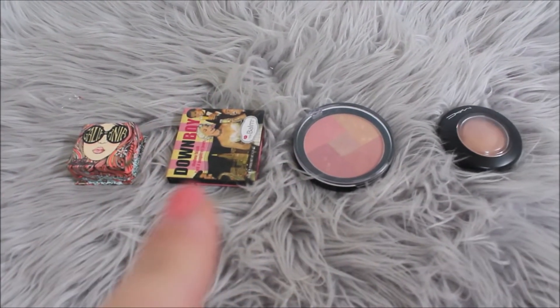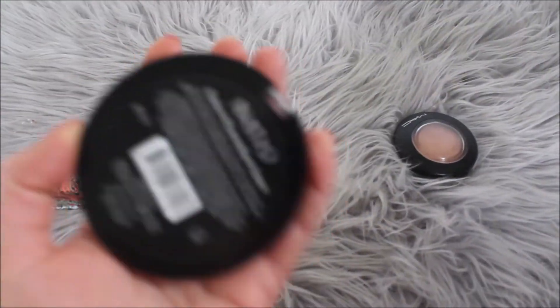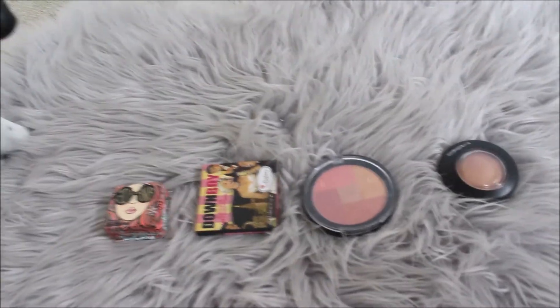Now for blush we've got Benefit California, The Balm Down Boy, Natio, a radiant mineral blush palette, and MAC Warm Soul. Alvie, you can't just sit there, you have to choose one!